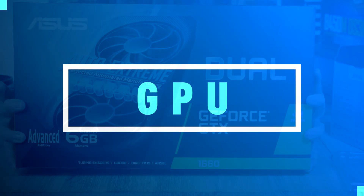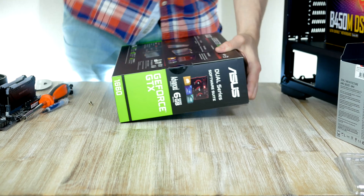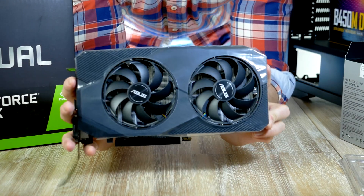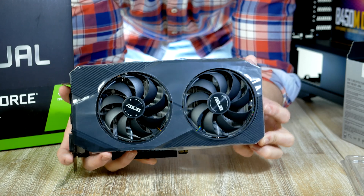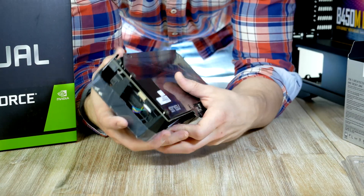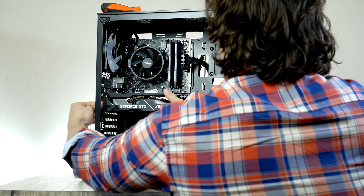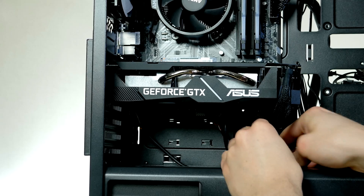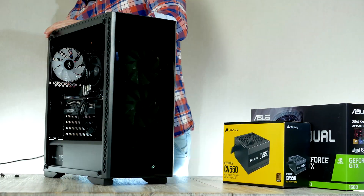Time to install the graphics card. For today's build we have a GTX 1660 — specifically from ASUS's Dual series lineup. The 1660 comes with 6 gigabytes of VRAM, which is perfectly good enough for 1080p and even some 1440p gaming. Plug in the graphics card and take the dual PCIe cable and plug it into the GPU. Flip the case around, put the side panel on, and we've officially completed our $650 gaming PC build.